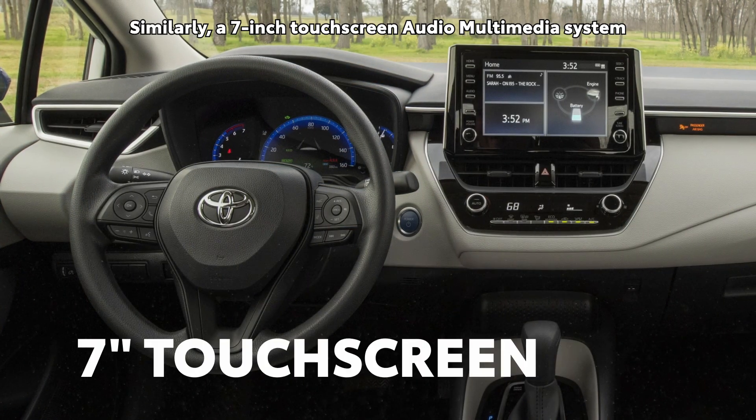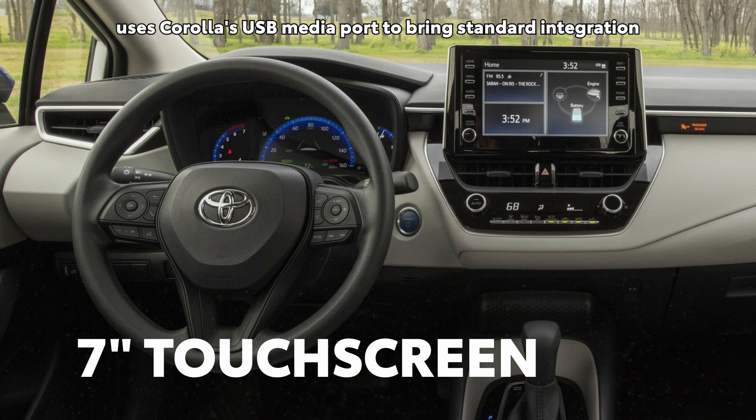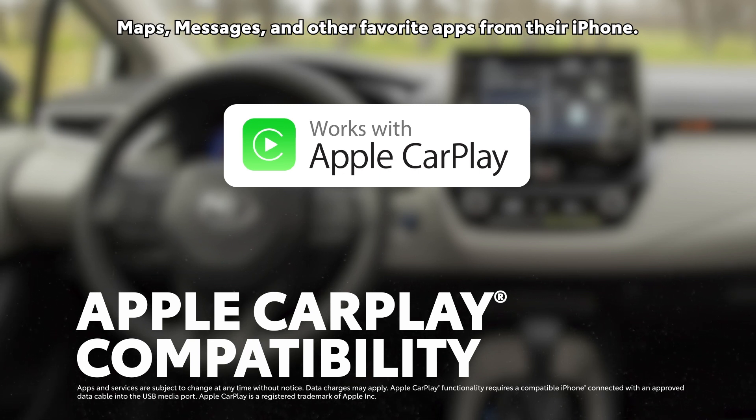Similarly, a 7-inch touchscreen audio multimedia system uses Corolla's USB media port to bring standard integration for Apple CarPlay, which connects drivers to Apple Music, Maps, Messages, and other favorite apps from their iPhone.